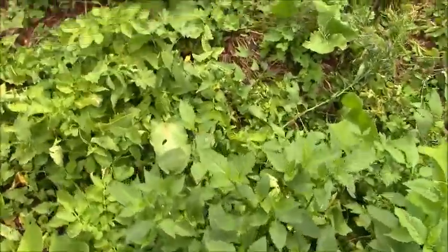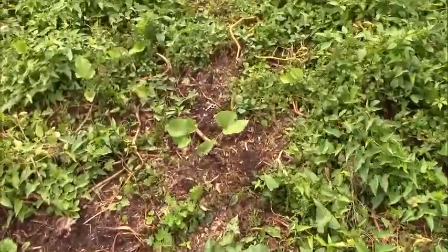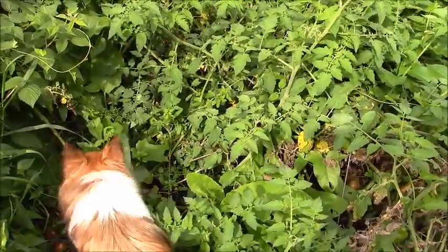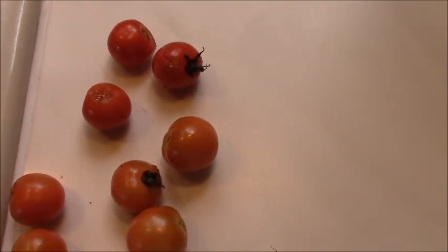And this is the main potato area, which is somewhat in harvest. And here is the tomato area. This is the catch of the day with regards to the tomatoes.